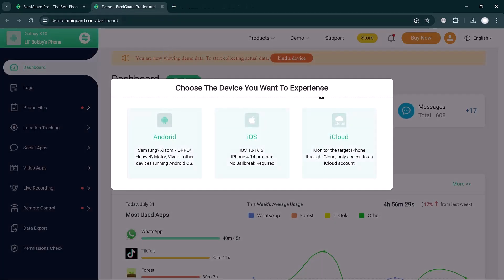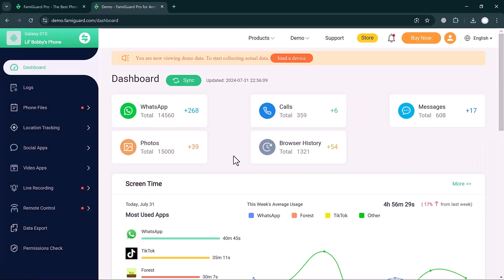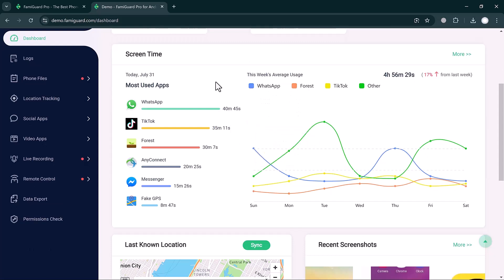Here you can choose your device experience — you can choose Android, iOS, or iCloud. I'll choose Android. Here you will see the dashboard interface, where you can monitor your child's phone very easily. Features visible include WhatsApp, calls, messages, photos, and browser history — you can monitor every single activity.